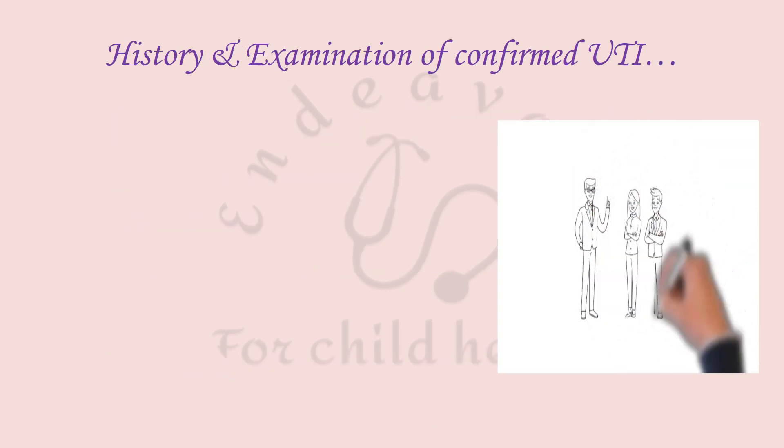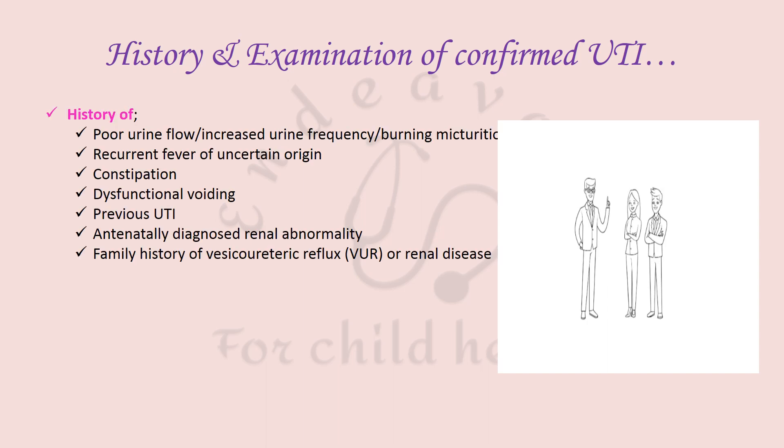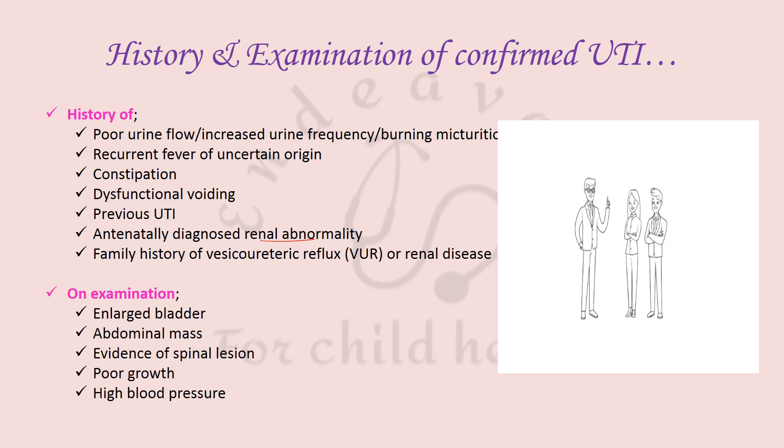In patients with confirmed UTI, history may reveal poor urine flow, increased frequency, burning micturition, recurrent fever, constipation, dysfunctional voiding, previous UTI, antenatally diagnosed renal abnormality, and family history of UTI or renal disease. Examination may show a large bladder or abdominal mass, evidence of spinal lesion, poor growth, and high blood pressure.